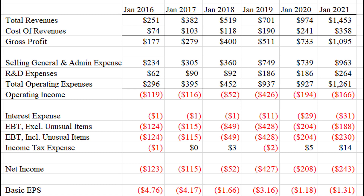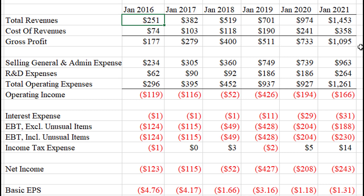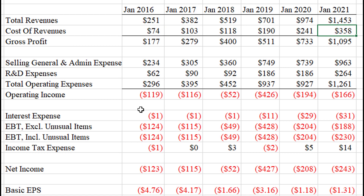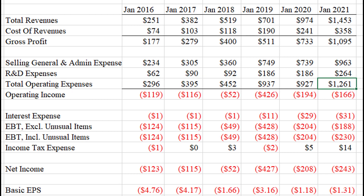Here are DocuSign's income statements for the past six years. Revenues have gone from about $250 million all the way to close to $1.5 billion — roughly a six times increase. The nice thing is their cost of revenues have not gone up six times; they've gone from about $74 million to about $350 million, just about four or five times. Operating expenses were roughly $300 million in 2016 and have pretty much quadrupled. So DocuSign's costs are not going up proportional to revenues, which will lead to profitability down the road — despite the fact that right now they are losing more money than ever.